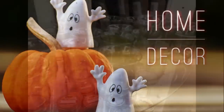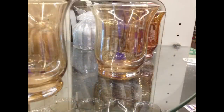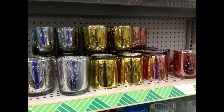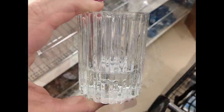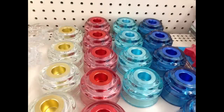Moving into home decor — first, they restocked their amber colored candle votives in three different colors. They also had mercury glass ones that look like silver, gold, and rose gold, and new ones with a really pretty beveled design.